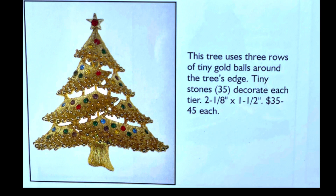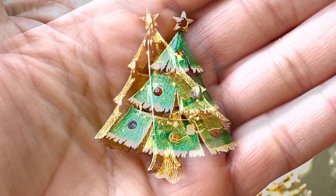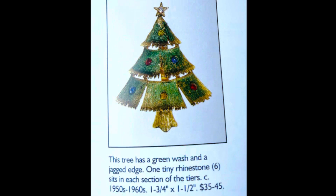Here is another fabulous J&J Christmas tree brooch. This one has a green wash and jagged edges on the branches and stump. It has six colored stones in red, yellow, and blue. It is super cute, from the 1950s through the 1960s, and I purchased this brooch just last week.